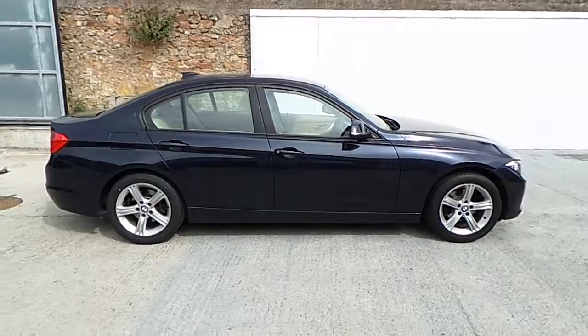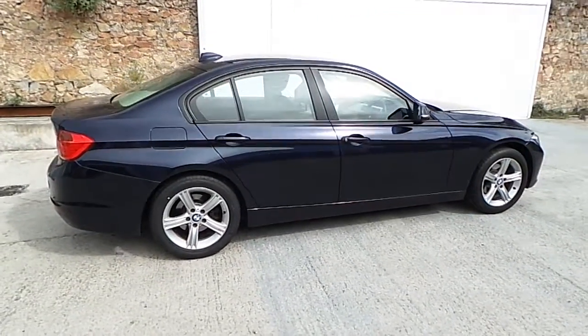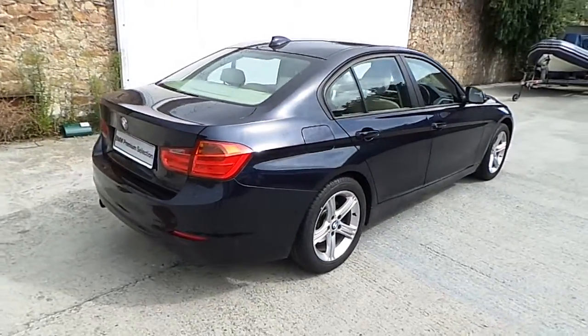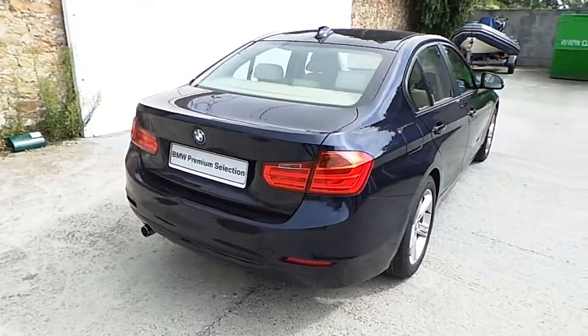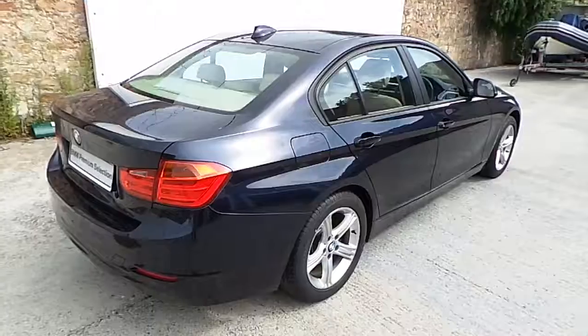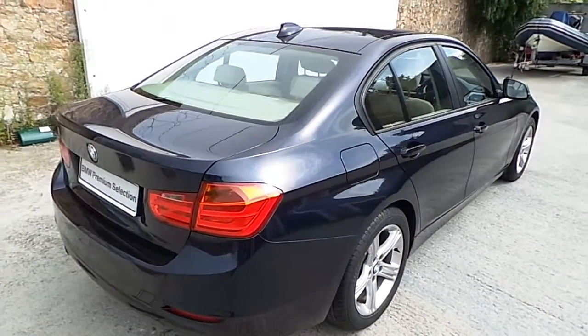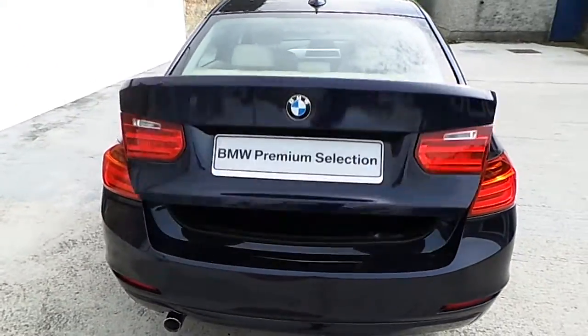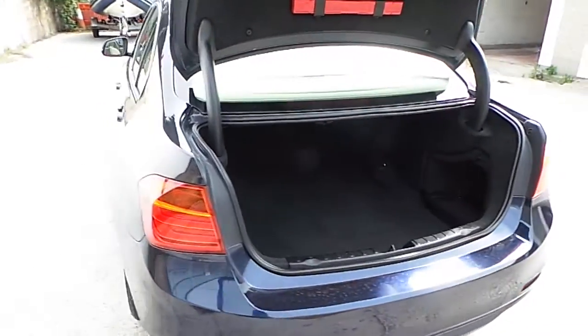The car is finished in imperial blue xerolic metallic paint and it has 17 inch light alloy wheels. The car now has 99,300 km on board and it is a BMW premium selection approved used car.